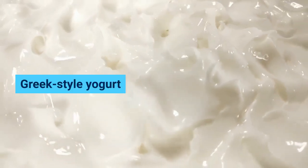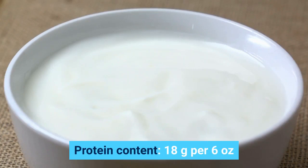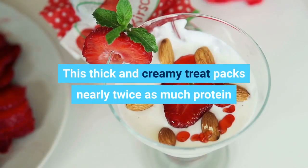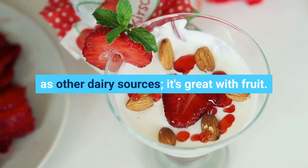Greek-style yogurt. Protein content: 18 grams per 6 ounces. This thick and creamy treat packs nearly twice as much protein as other dairy sources. It's great with fruit.